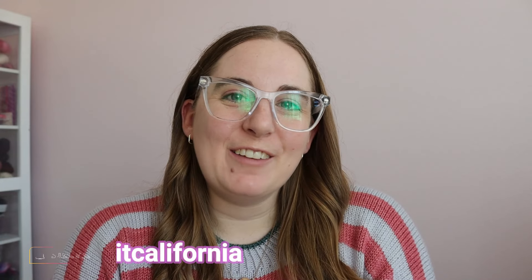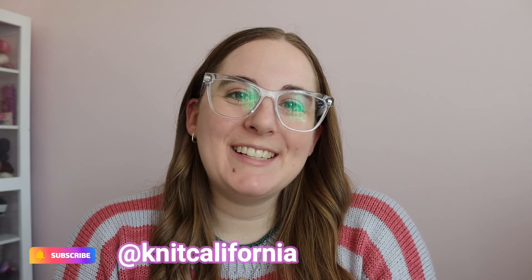Hi everyone and welcome to the Knit California podcast. My name is Leslie. I'm a knitter, crocheter, spinner, pattern designer, and yarn enthusiast in Southern California. This is my weekly podcast where we talk about all of my knitting projects, spinning updates, and what I'm designing lately. Grab your knitting, grab something cozy to drink, and let's get into it.